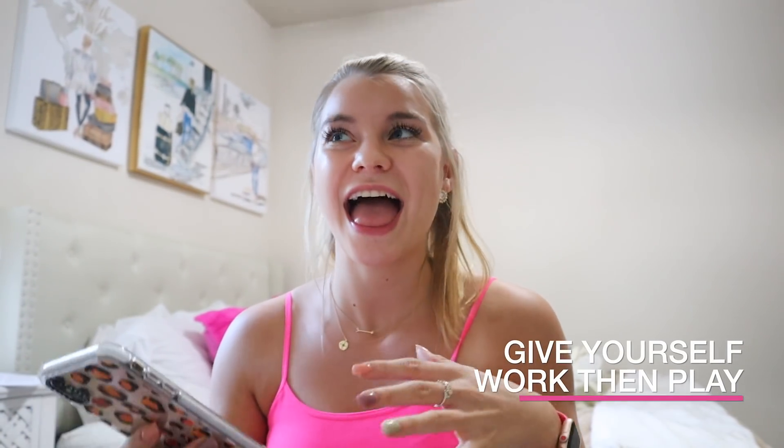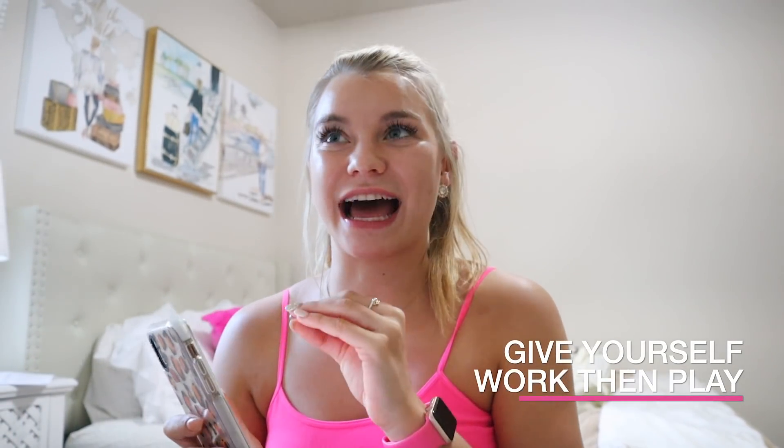My next tip is to give yourself work then play. I cannot stare at a screen and do homework for hours straight — I need to break it up. I either need to go get a snack or look at my phone for a couple of minutes. So my day might look like an hour of homework and then 15 minutes of something fun.